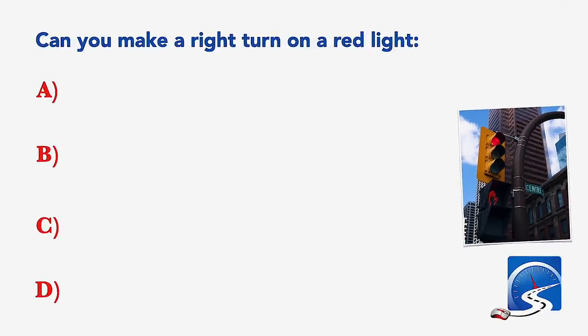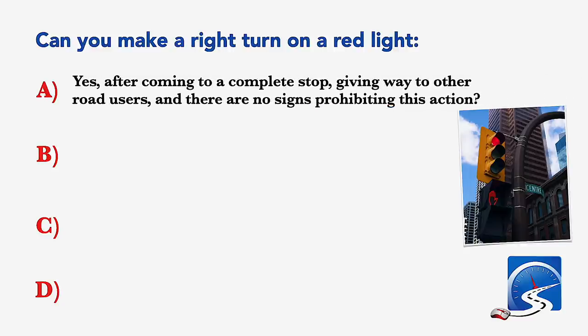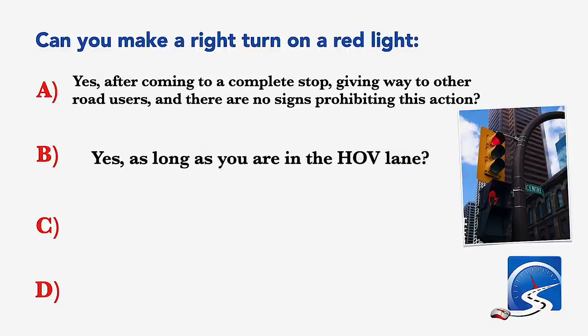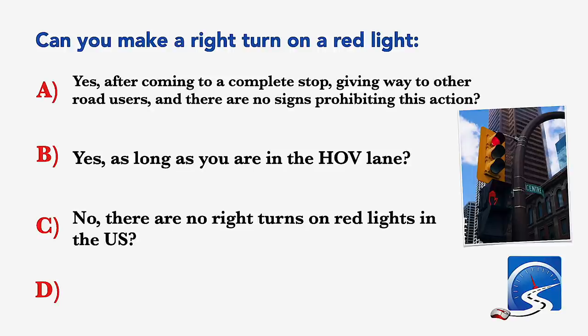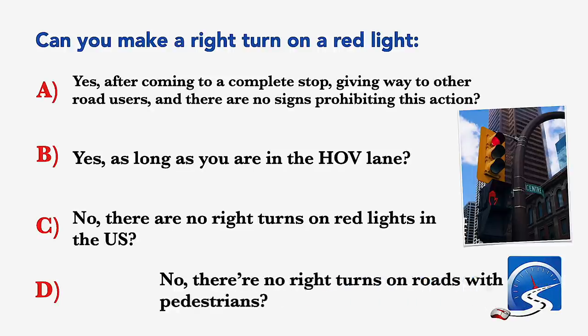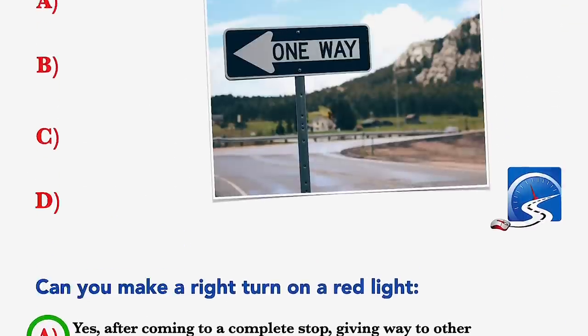Can you make a right turn on a red light? Yes, after coming to a complete stop, giving way to other road users, and there are no signs prohibiting this action; yes, as long as you're in an HOV lane; no, there are no right turns on red lights in the US; or no, there are no right turns on roads with pedestrians. Correct answer A: yes, after coming to a complete stop, giving way to other road users, and there are no signs prohibiting this action.